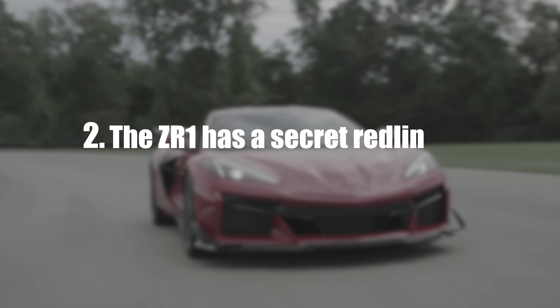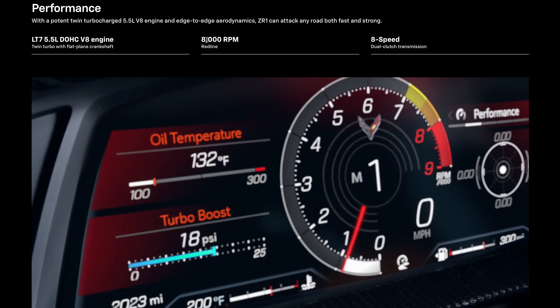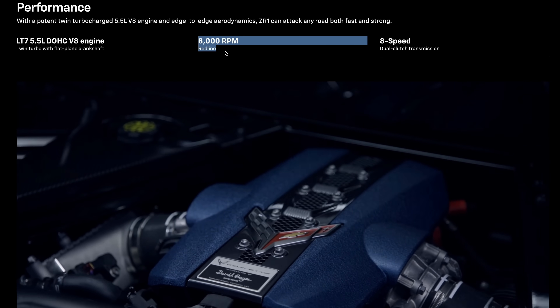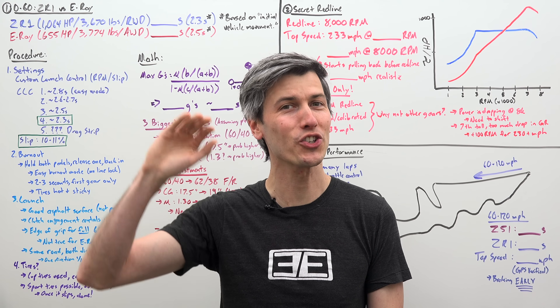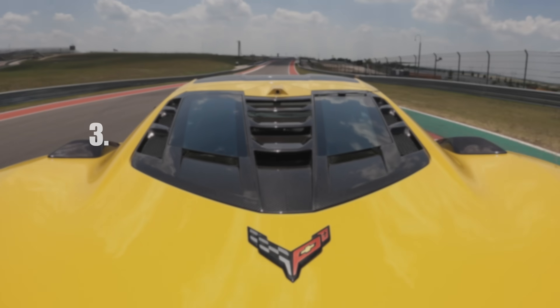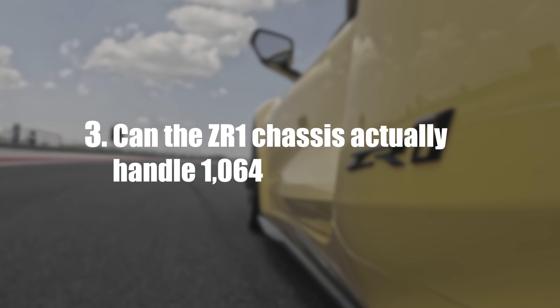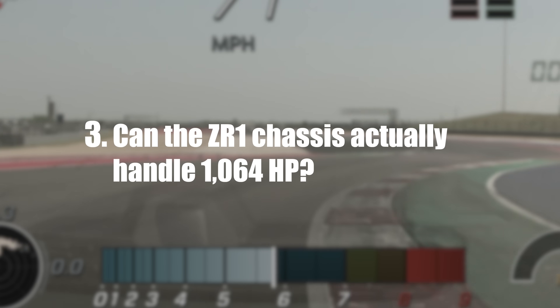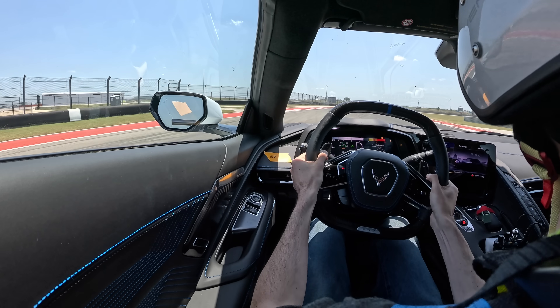Second, this car actually has a secret red line. On all of the spec sheets, you'll see the red line is listed as 8,000 RPM, but there's a special situation where it can actually go above this. Third and finally, we'll discuss if the ZR1 chassis can actually handle how much power it has, and dig through some of the fascinating data from track testing the car at Circuit of the Americas in Austin, Texas.